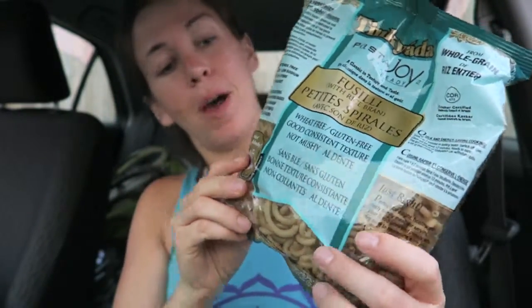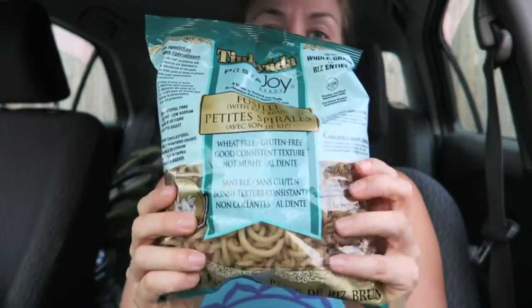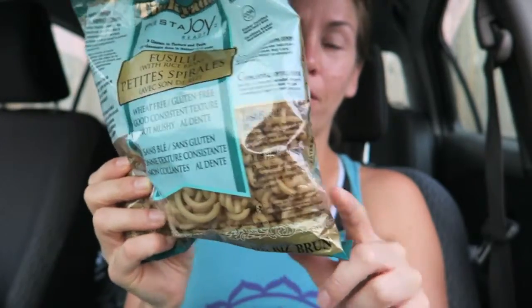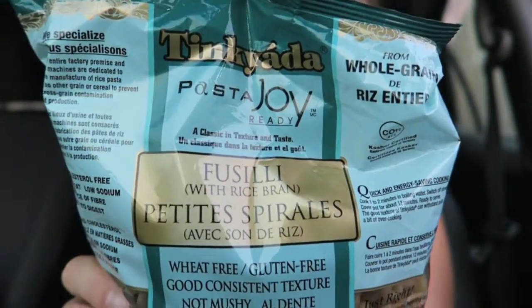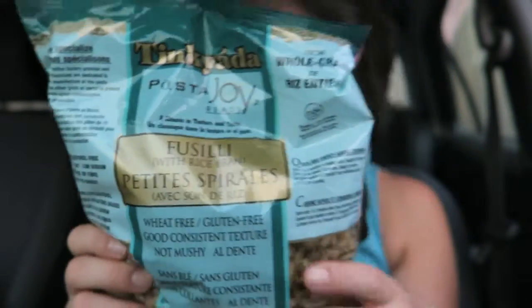My absolute favorite gluten-free pasta in the world is this exact one — the teal package. If you ever want to buy me a gift, I just love this stuff. I love the big spiral noodles and it cooks up so well. That's Tinkyada — the Fusilli.